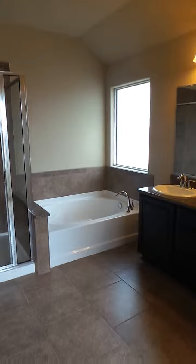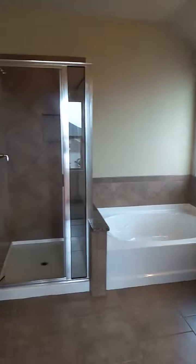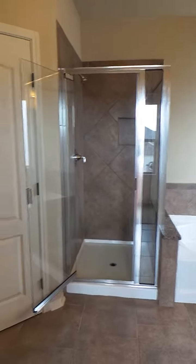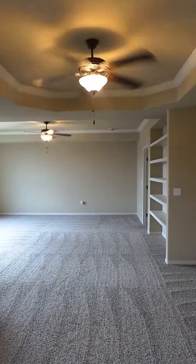This is the master bath, with the double vanity and a walk-in shower as well as a garden tub. And here's the view of the master bedroom from the bathroom.